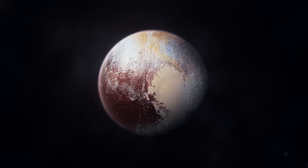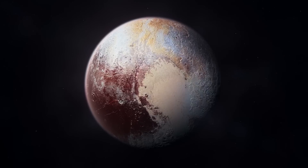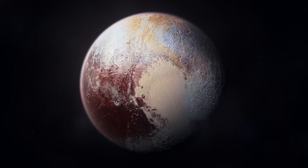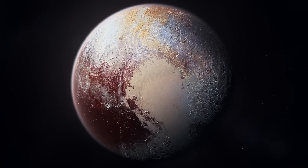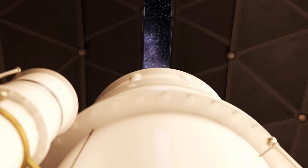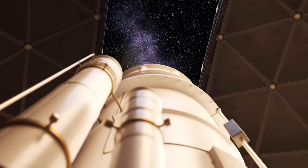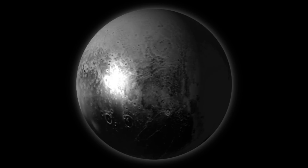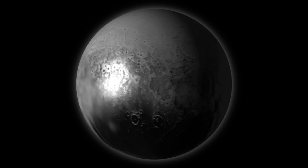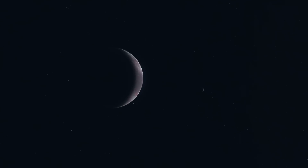Its diameter was still unknown. Its mass was still a mystery. The first significant progress in understanding Pluto's physical nature was made in 1976, thanks to the first infrared observations. The spectroscopic data obtained at these wavelengths revealed the presence of numerous surface ices, including unmistakable signs of methane. From these observations, it was possible to obtain the first realistic model of Pluto: a small icy body with a highly reflective surface.